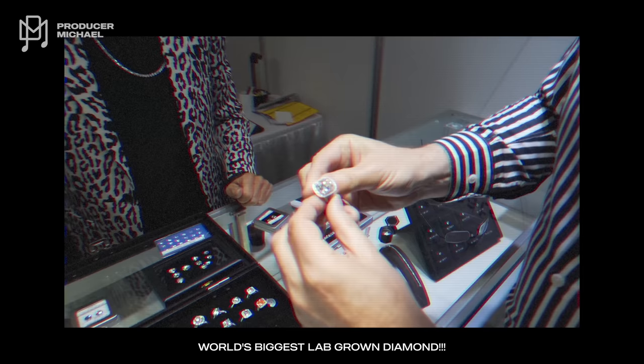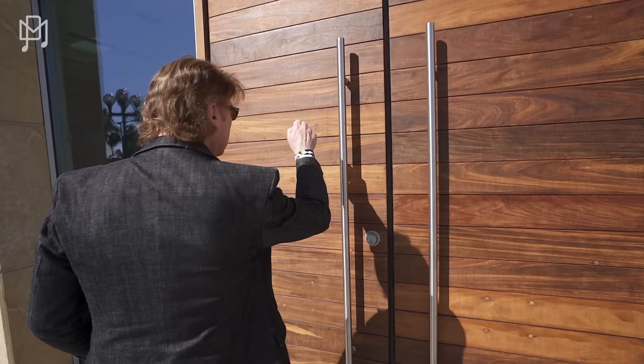Good grief! What have you seen? So I don't know if you guys remember, Patrick Fay showed us the largest lab-grown diamond in the world. It was 16 and a half carats, and at that time it was the biggest thing the lab-grown world had ever seen. Anyway, he called me and said, 'Michael, I've got some crazy stuff to show you. You've got to come by.' So here we are — let's go see Patrick.